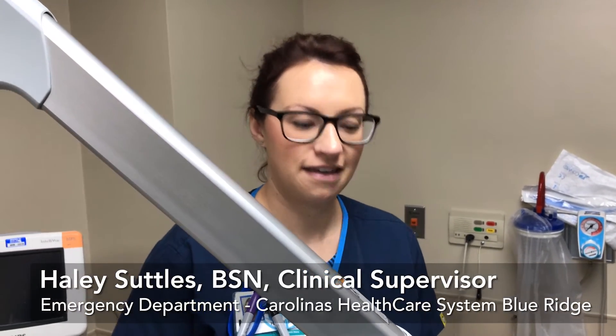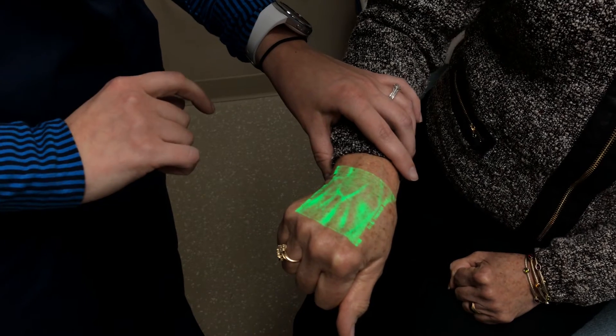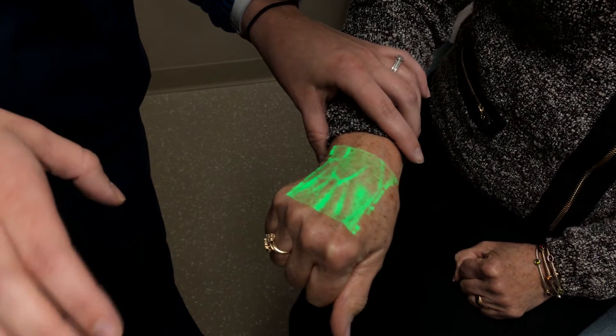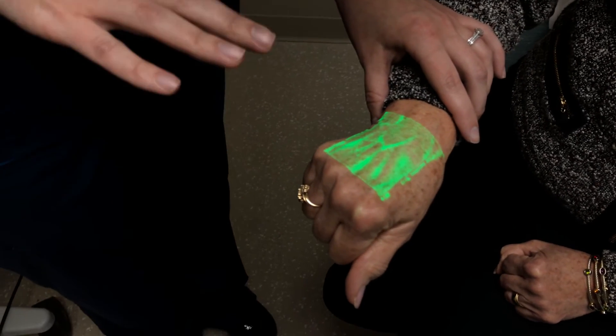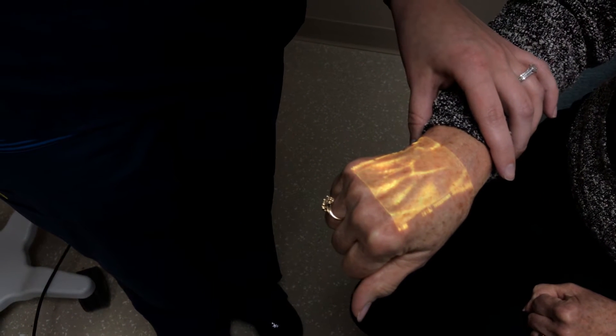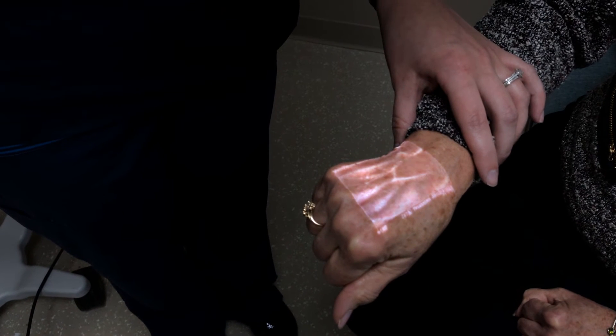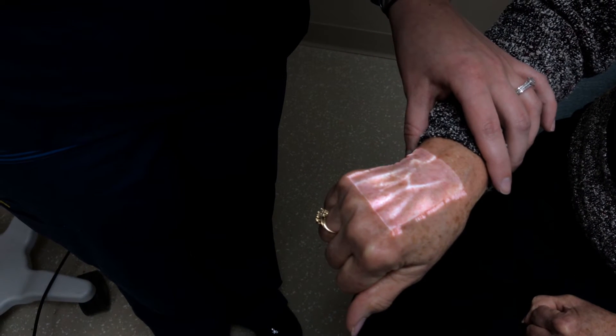Hi, I'm Haley, the clinical supervisor in the emergency department. I work during the day shift. The first thing that you have to do when you use it is to have these letters be in focus, and that shows you that you're getting the best pictures of the vein. Once you're there, if you're still not seeing anything, you can switch between the different colors that might help to highlight different veins that you may not see. And this is good for patients who are harder sticks.